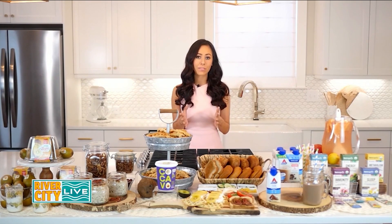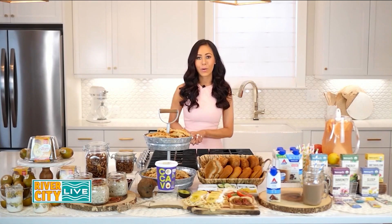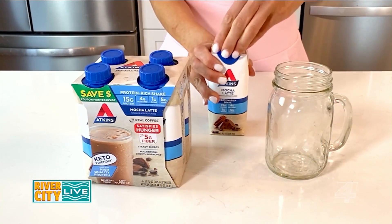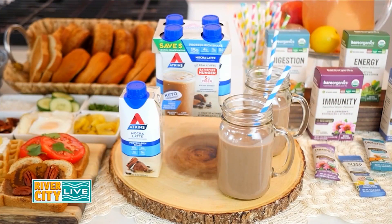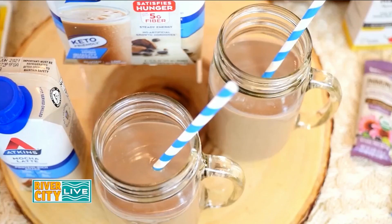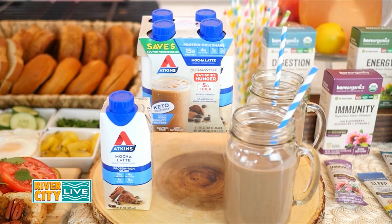Our next breakfast is a great, better-for-you option for those busy mornings because you can grab and go or enjoy it at home. The Atkins new mocha latte protein shakes have 15 grams of protein, 1 gram of sugar, and just 4 grams of net carbs, so they satisfy hunger and provide steady energy. You can find them at Walmart.com, Atkins.com, and on Amazon. Atkins has great meal and snack options for those looking to get back on track and lose the quarantine 15 that some of us may have gained while being at home over the last few months.